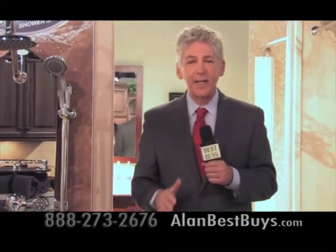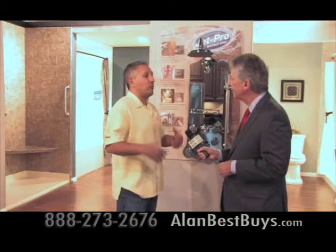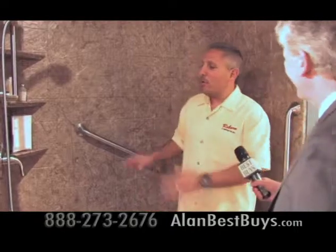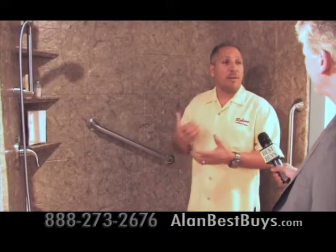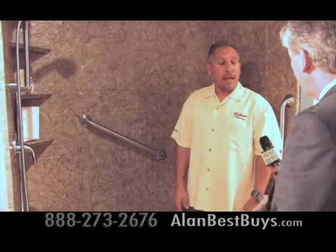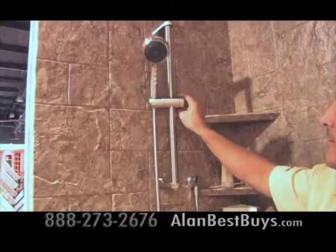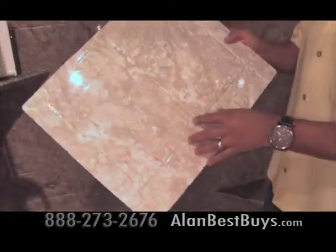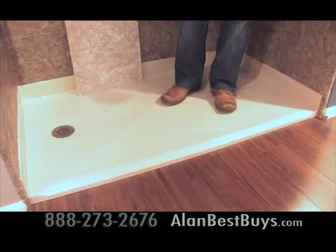I'm back at Reborn Cabinets, and now I want to tell you about Reborn Bath Solutions — a program where they go into a home and can remodel your bathroom in as little as one day. Vince Nardo, the president of Reborn, explained the product: it's a low-cost, affordable way to remodel your bathroom in about a day. They come in, remove the existing shower pan or bathtub, install a brand-new shower valve with new fixtures, and then install an acrylic panel over the existing tile. The customer has about 15 different options, and they install either a new shower pan or a new bathtub in its place.